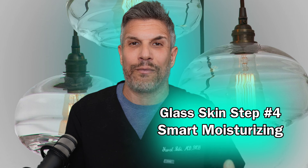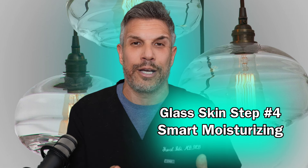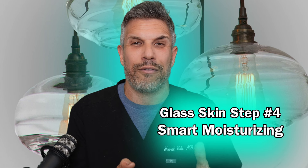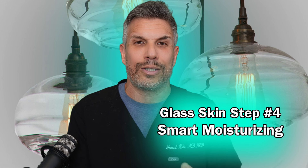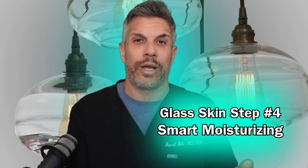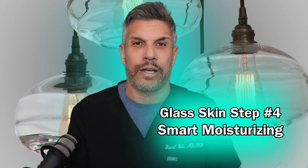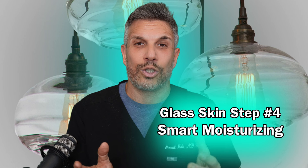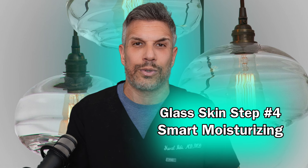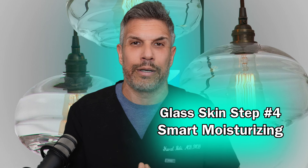At bedtime, if you really want to wake up the next morning with supple, soft skin, you can take it a step further with something called slugging. Slugging is a slang term for a very heavy-handed application of an occlusive to the face at bedtime, letting it set on the face and allowing it to condition itself through the night. When you wake up, you have more supple, softer, and brighter-looking skin. Don't worry about clogging pores — petroleum jelly is not comedogenic.